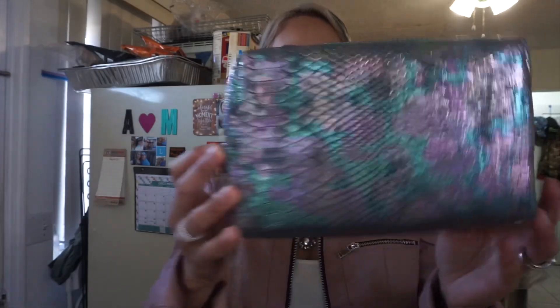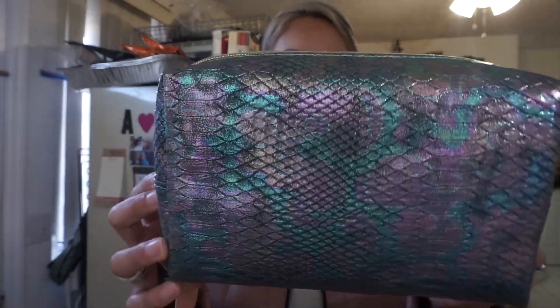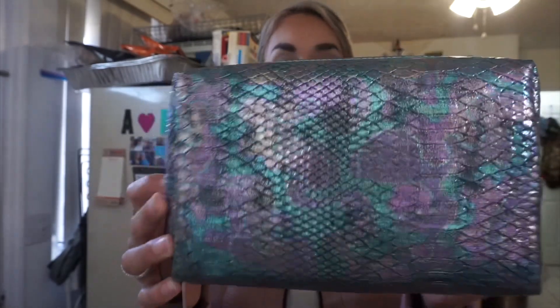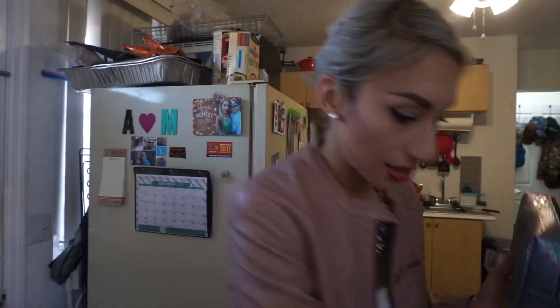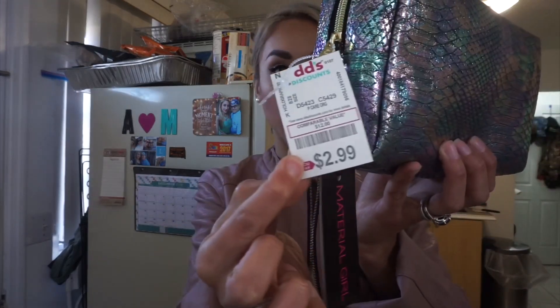I also picked up, there in the makeup section, they had some little cosmetic bags. This one's kind of like a snakeskin — purple and teals. This cute little cosmetic bag, really nice size actually. I picked up two of them — the last two — and these were $2.99 for both. For $2.99 I'm picking both of them up. I'm thinking maybe I can fill these guys up with some little items and give them as gifts.